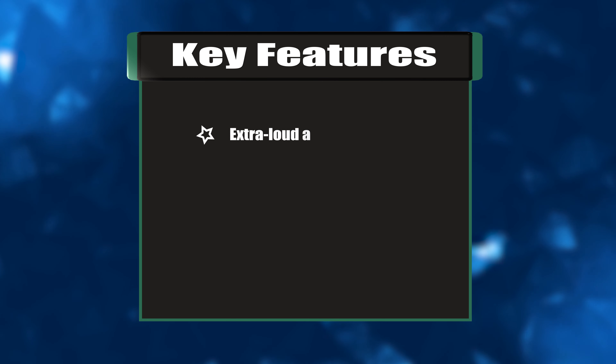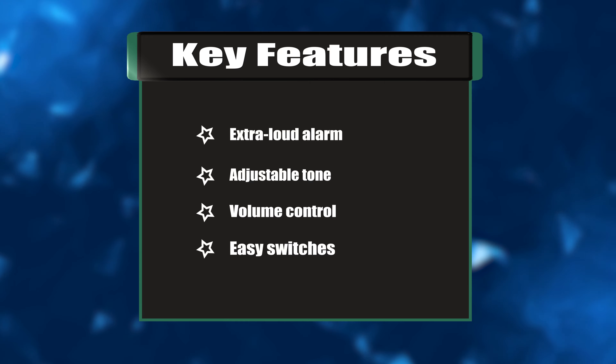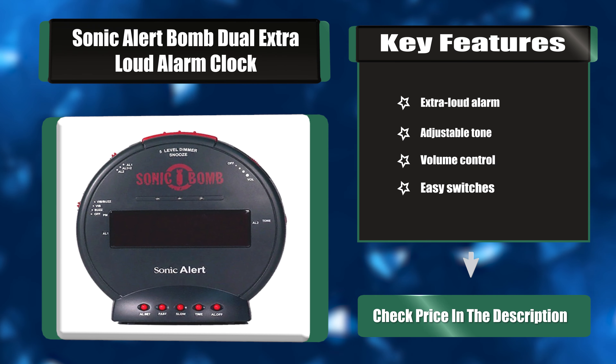Key features: Extra loud alarm, adjustable tone, volume control, and easy switches.